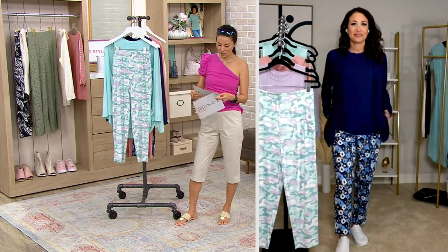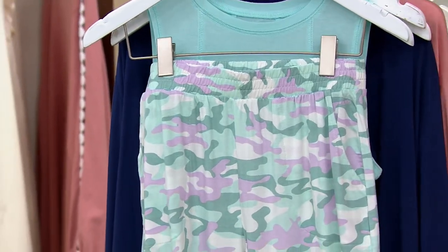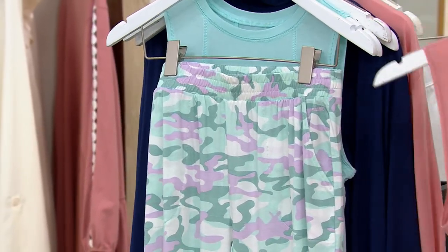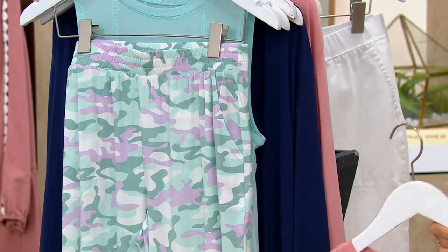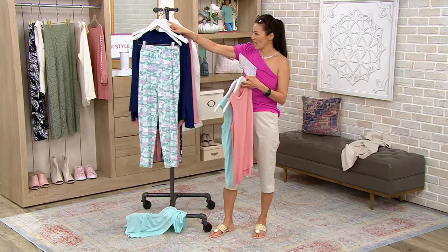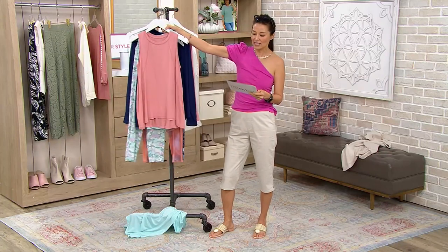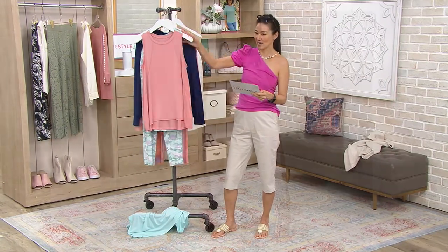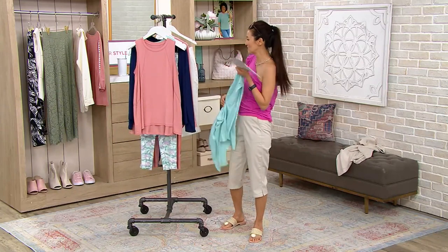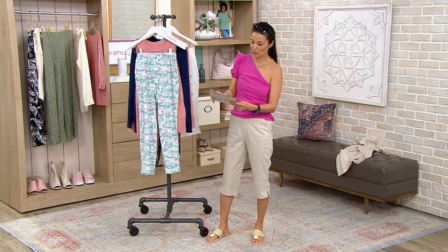Let's go through the colors. The aloe-infused tank top — we've got it in rose tan, light turquoise, navy, and lavender mist. The tank is $25.80. The cardigan comes in the same colors and is $29.98. Then the pants — we've got turquoise camo, navy floral camo, and the beautiful sunset tie-dye.